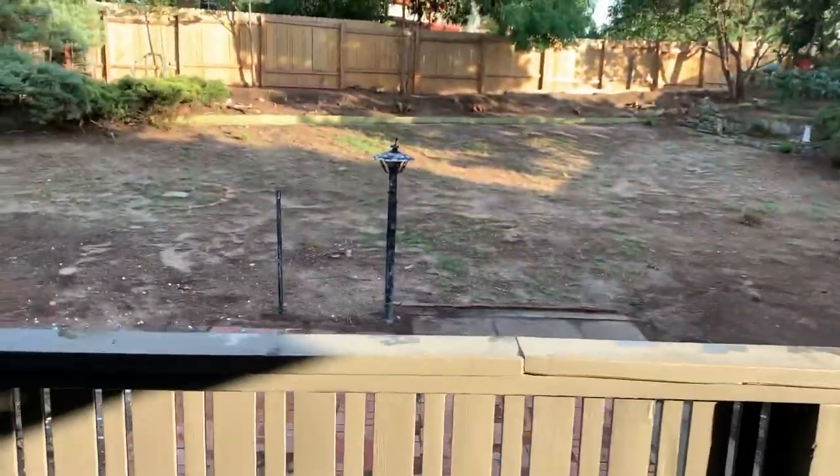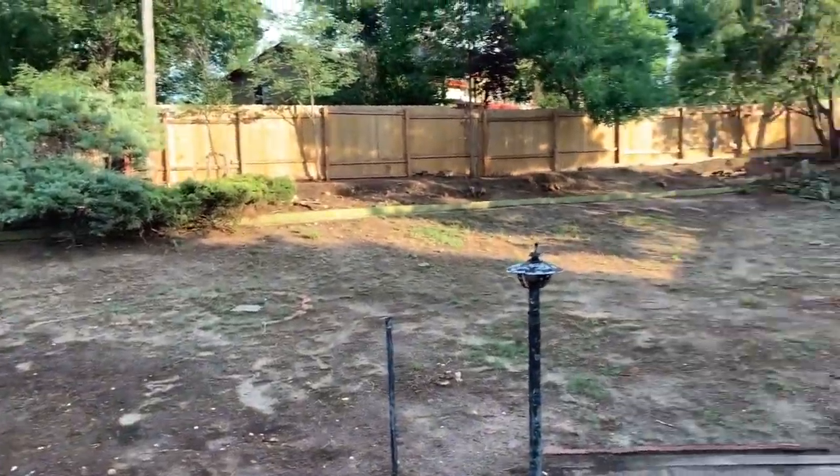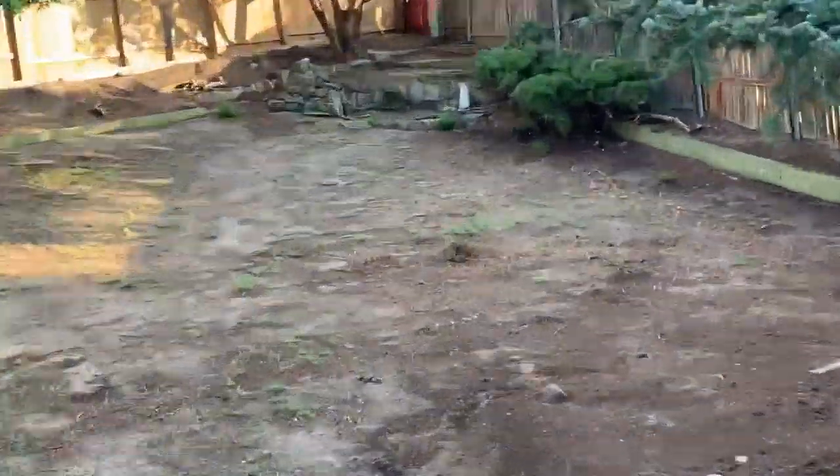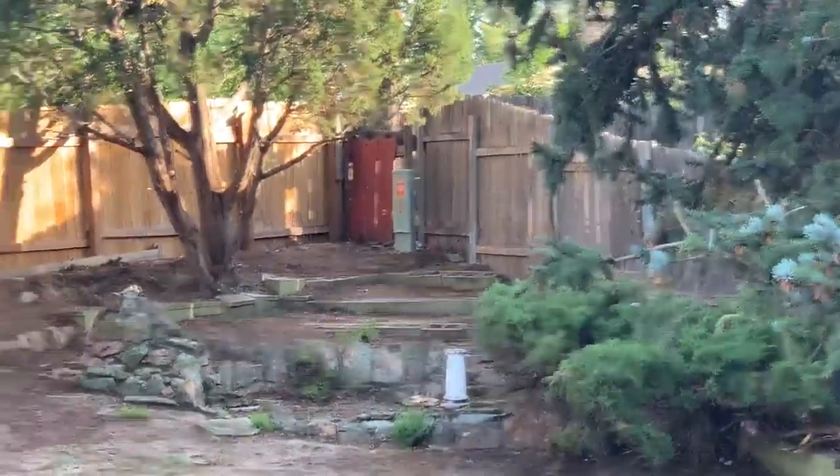You have a nice yard back here. I'll do the same thing I did with the other homes and zoom in. I won't go into the yard because of the rain — I don't want to track dirt into the house, especially with it being so newly updated. Got a gate back there, and it looks like there's a little alleyway in the back too.